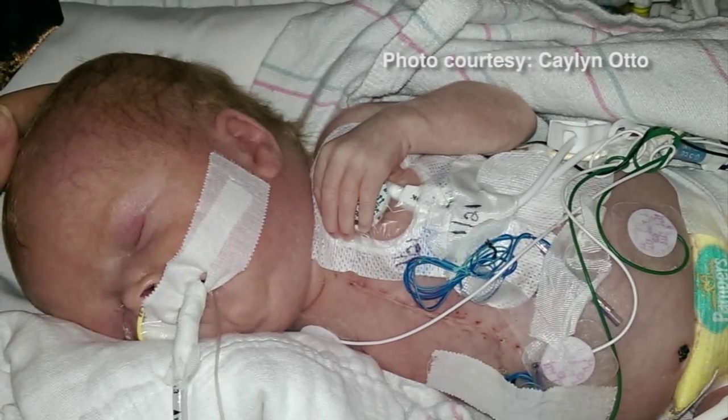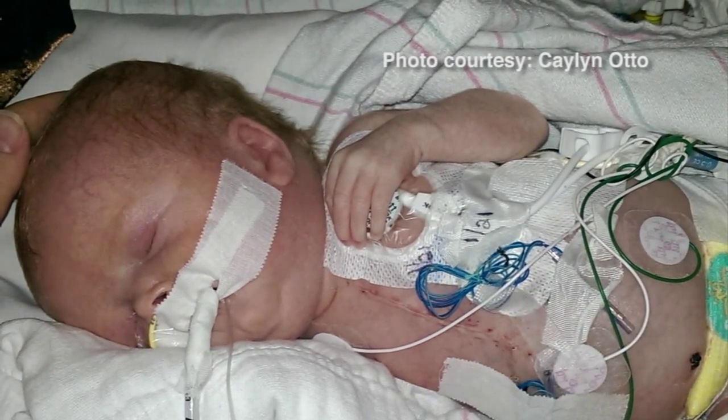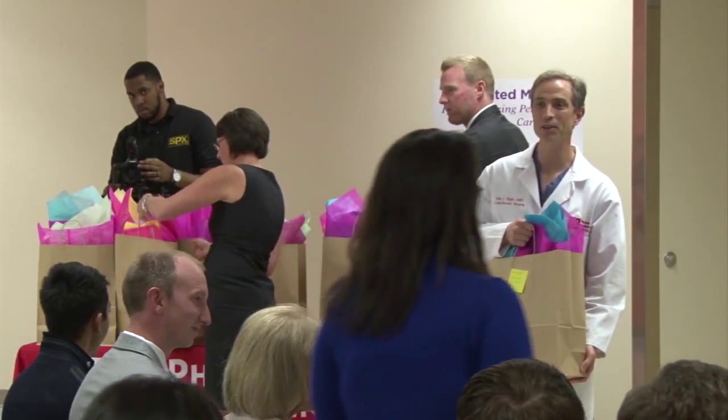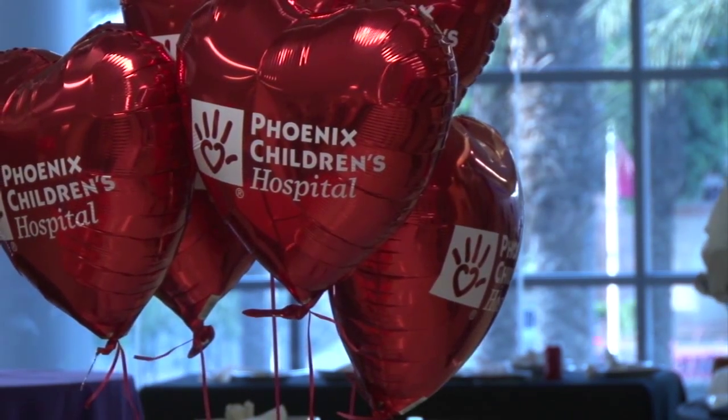I woke up screaming and I just said, I just lost him. But baby Oliver continued to fight for his life. After careful consideration, the pediatric heart transplant team got together to plan a heart transplant for Oliver. We thought this is going to be really difficult — this is the earliest child that we knew of that would potentially have a heart transplant.